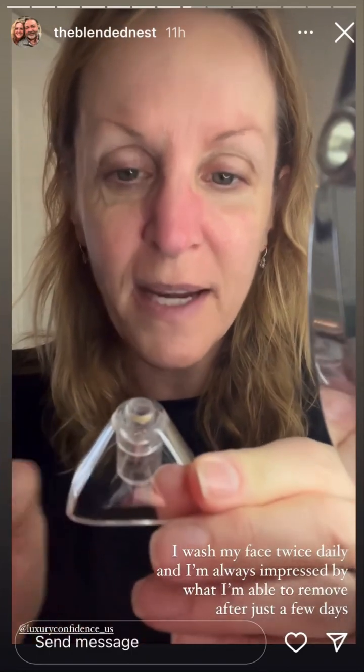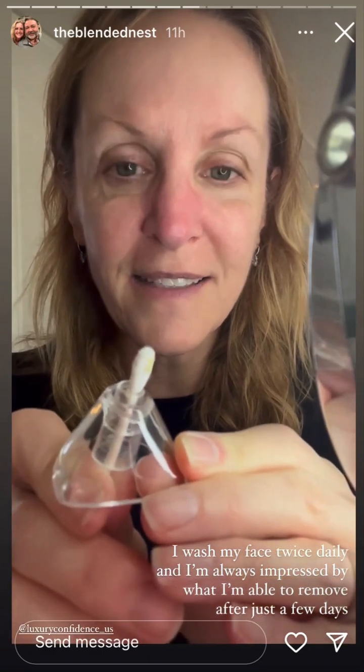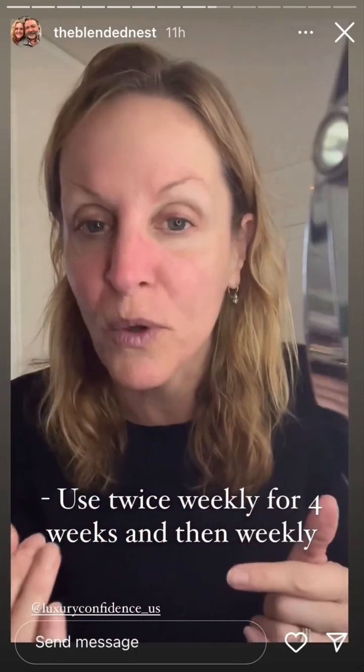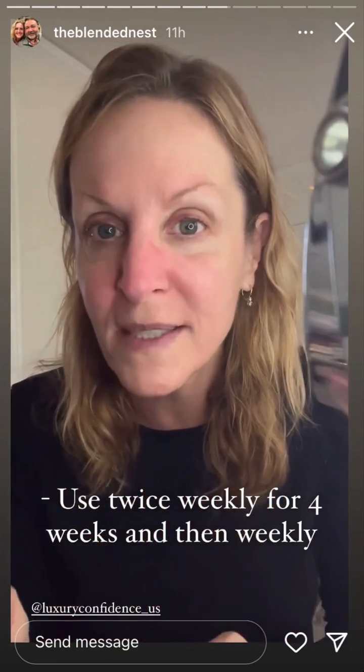Now let's take a look at what I have gotten just out of the skin on my nose. Look away if you're squeamish. I'm going to take the tip off — oh yes, you can see it right there. That is what came off of just the skin around my nose. Skin will feel so smooth and soft after you use this blackhead remover. You can use it up to two times a week for the first four weeks and then one time a week afterwards.